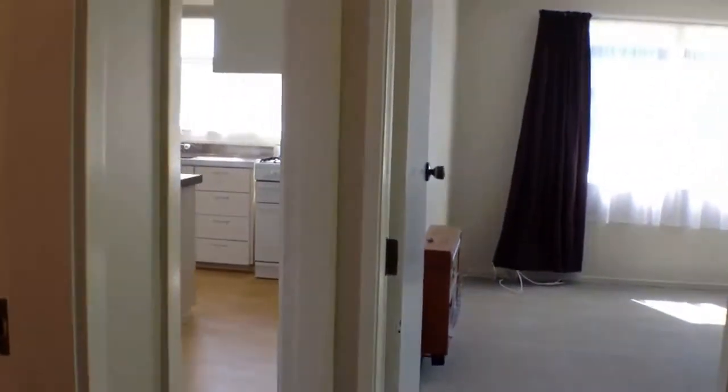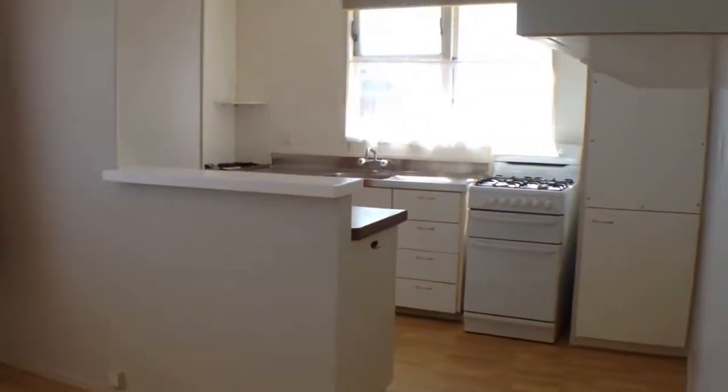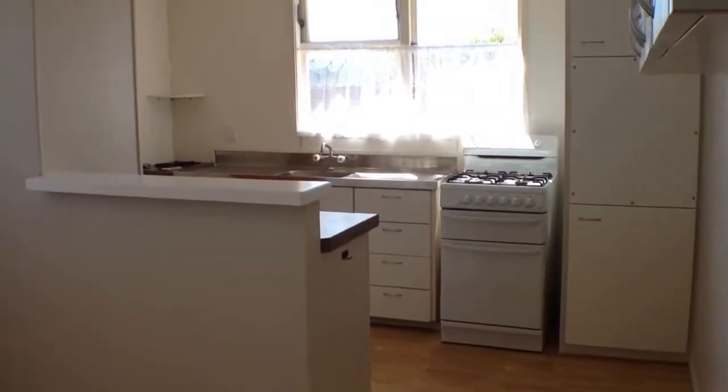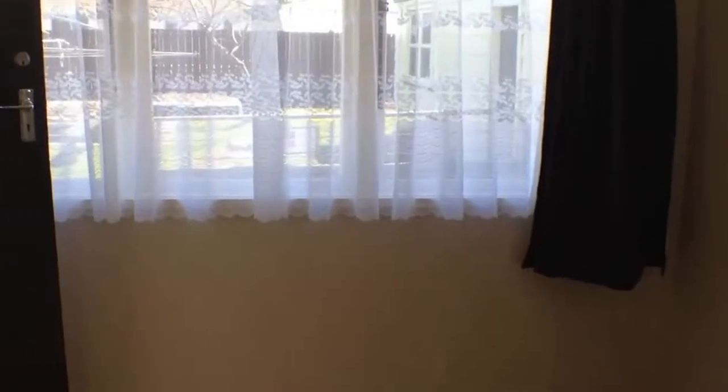We'll just head back through to the kitchen area and then to the backyard. So here we are with the kitchen dining area. We have our kitchen with our gas hob and lovely benches, and we also have a huge pantry in the back corner there, and this is the dining area as well.